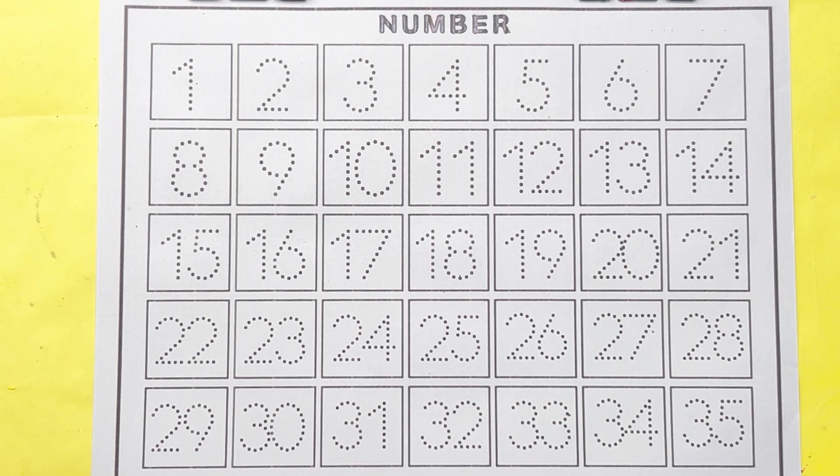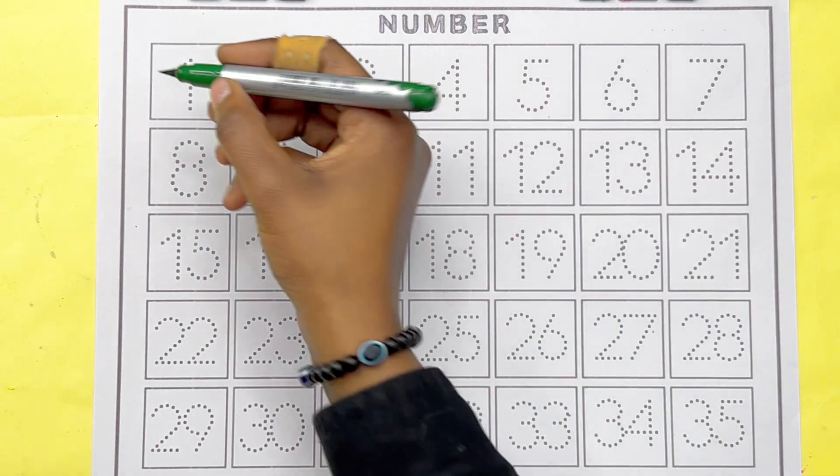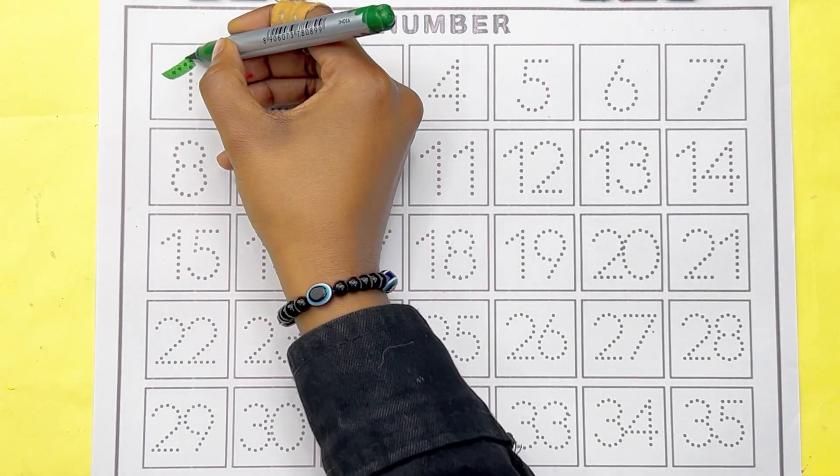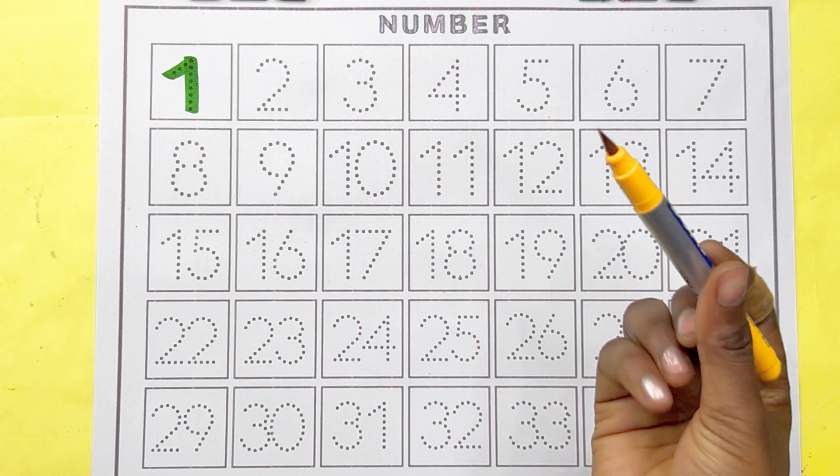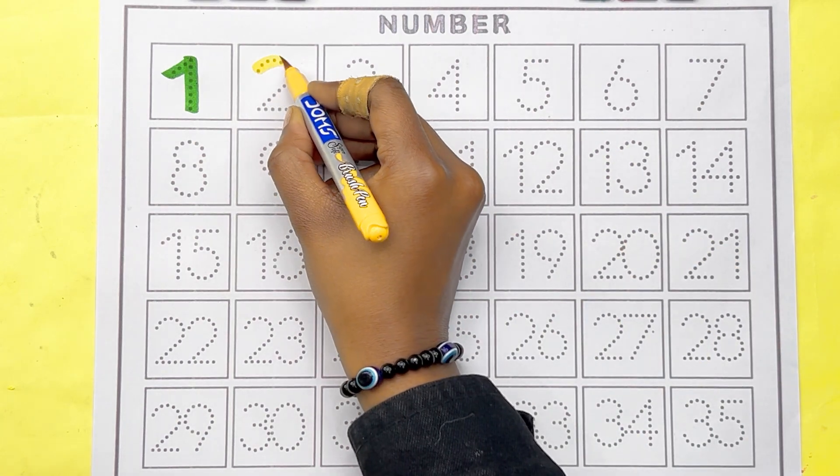Let's start some counting numbers. Green color, number 1. Yellow color, number 2.